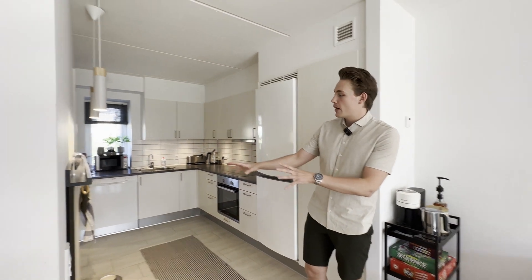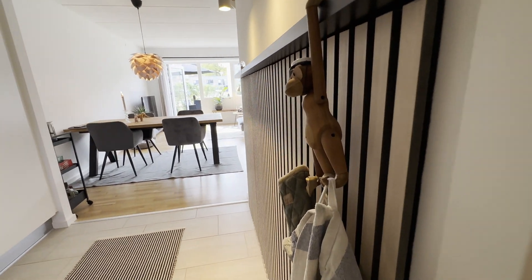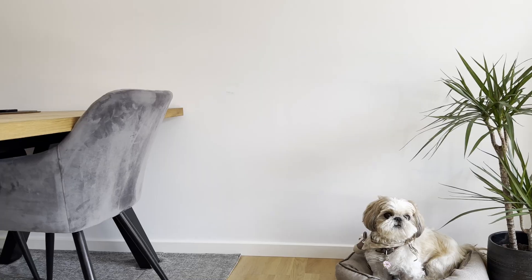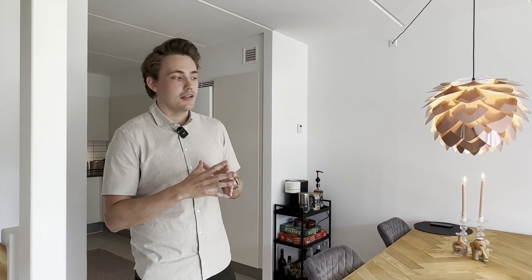I also have some nice sound panels here. We're going to see that in the office as well — this might be a bit familiar to you guys. I have the exact same up there in the office, which is my background on my YouTube videos. We have a nice table here too. I live in a very minimalistic way.